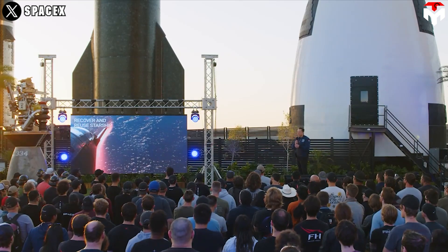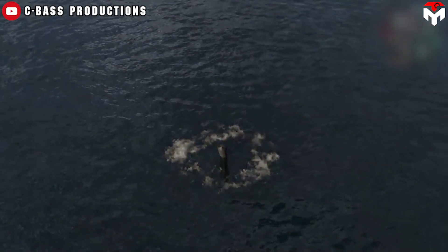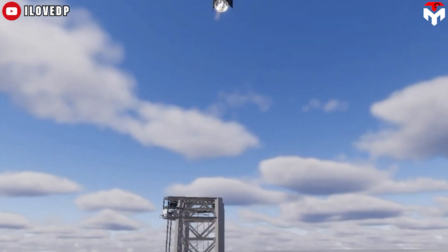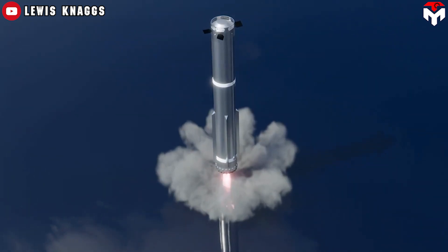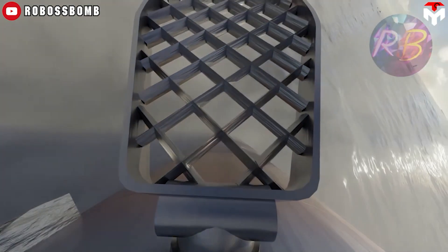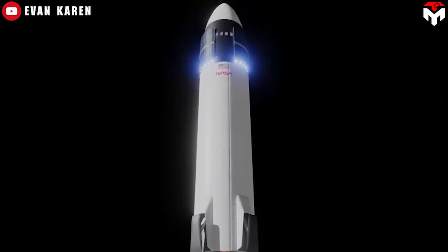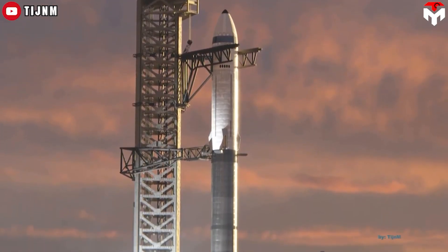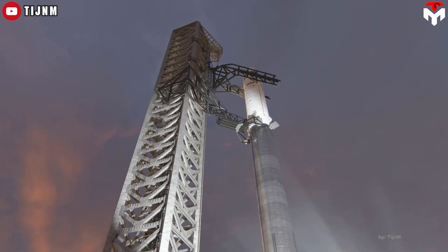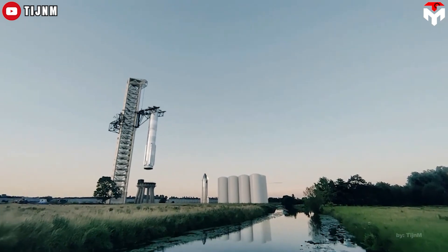As for the Stage 2 Starship, reusing it will take longer. SpaceX will need to achieve at least two consecutive successful landings at a specific point in the ocean before attempting to bring it back to the launch site to avoid creating excessive debris. The success of Starship's landing — especially Super Heavy on Flight 4 — is essentially compulsory given schedule risk to the whole program. Most notably, the Starship lunar lander, Starship HLS, is required to be human-rated to carry crew to land on the moon in 2026 under Artemis 3. Starship must master difficult technical milestones needed for Artemis, like in-orbit refueling.